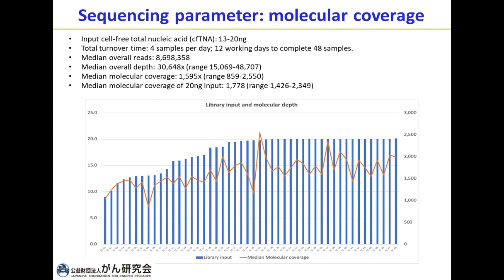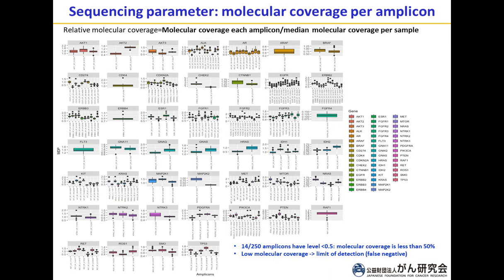The blue bars represent cell-free DNA input and the orange represents molecular depth. We can see there is no clear correlation between molecular coverage and input of cell-free DNA. In my lab, we also evaluated whether there are amplification preferences within the panel, using what we call relative molecular coverage — dividing the molecular coverage of each amplicon by the median molecular coverage of that particular sample.